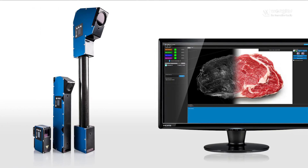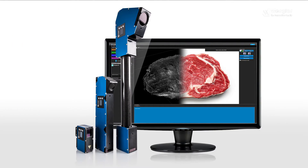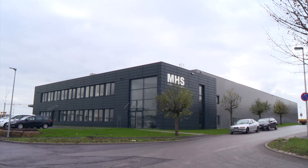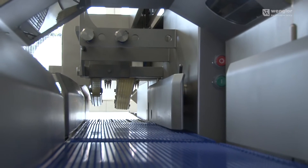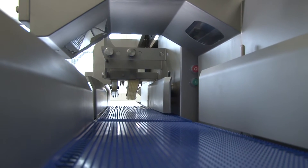Precise 360-degree measurement by means of 3D scanners is resulting in a minor revolution in this respect. MHS Schneidetechnik, experts for slicing technology in the field of food processing, counts on the experience of sensor manufacturer Wengler-MEL for this specialized application.